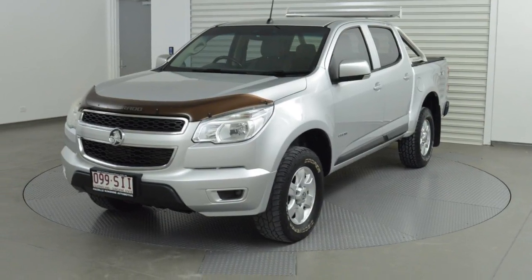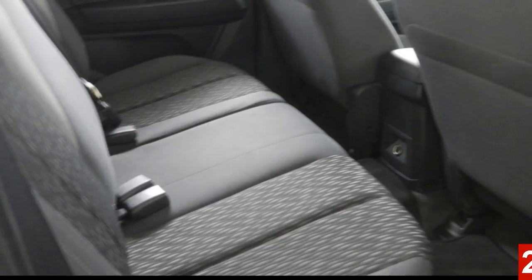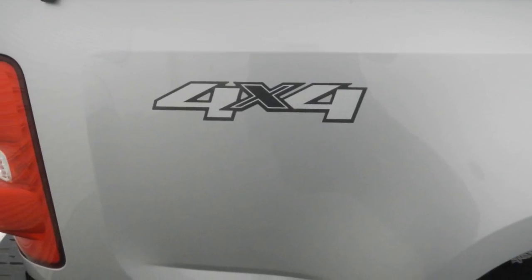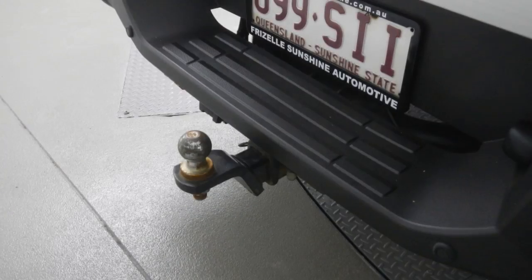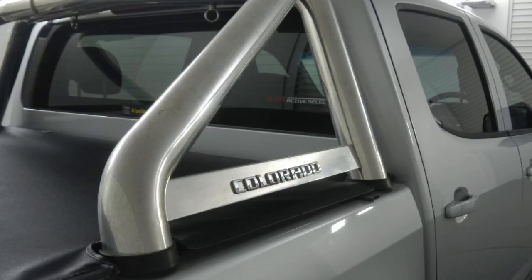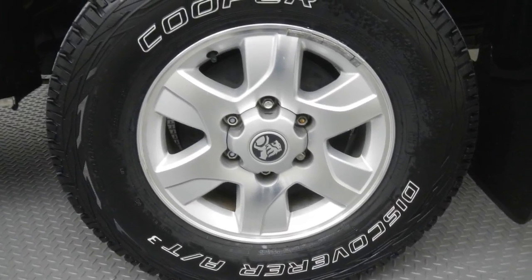Look no further than this 2012 Holden Colorado. This Colorado has a reliable 2.8 litre engine and a smooth shifting automatic transmission. The attractive silver exterior is complemented by its stylish interior. This vehicle has all the features you could dream of.